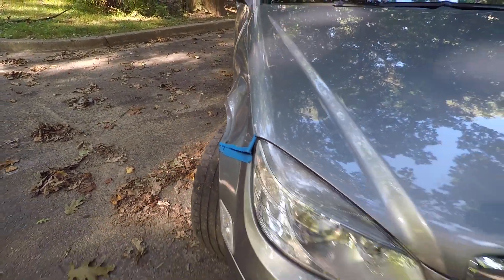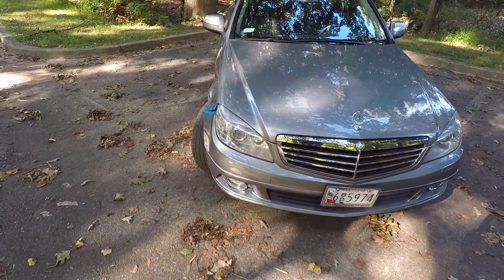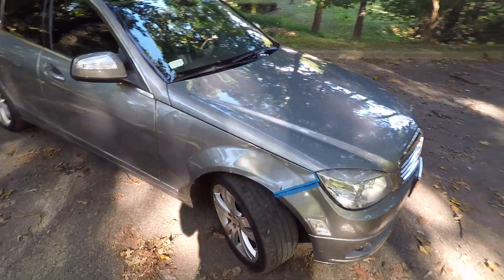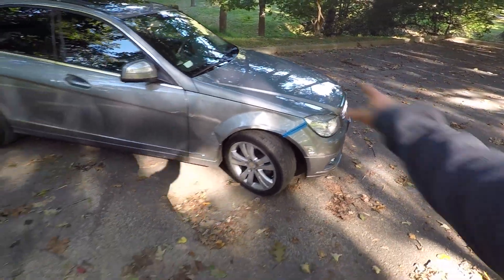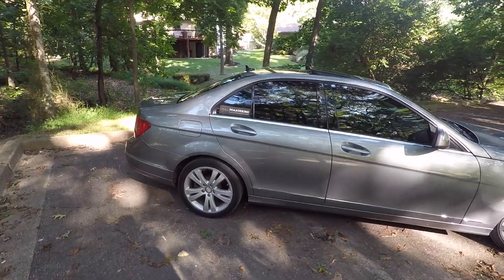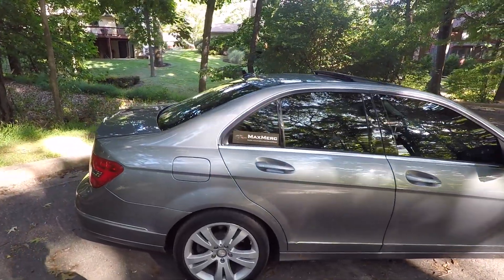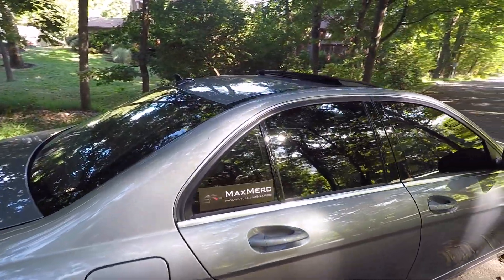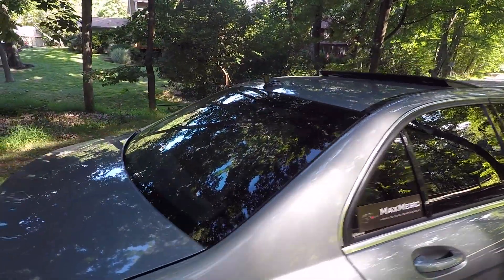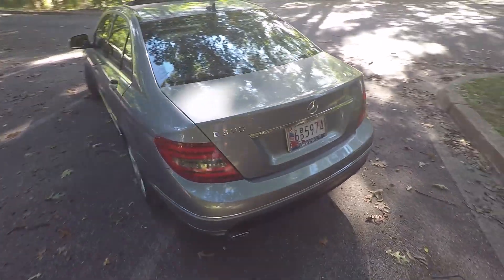Yesterday I was coming home and a deer hit this front fender. This is gonna be a little update video on this car. I've had this car for several years now, and I just want to say for the record: this is my car. It's a 2008 C300 — like these really sweet Max Merc stickers — and I'll do a little walk-around for you guys.